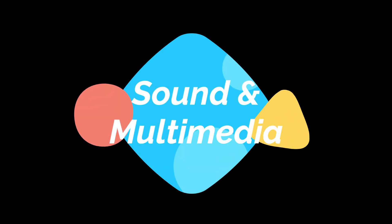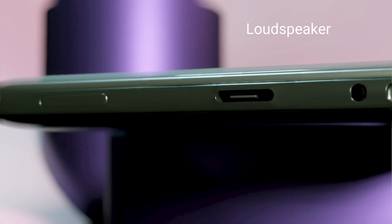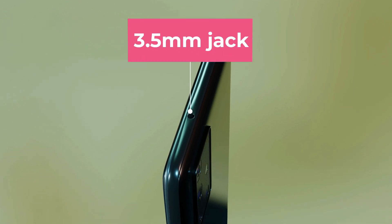Sound and Multimedia: It will have a loudspeaker placed at the bottom. Its sound will be very loud and clear. This phone will also have a 3.5mm audio jack.